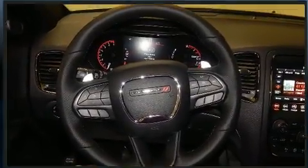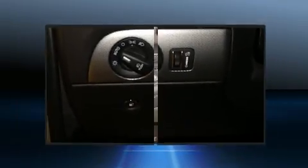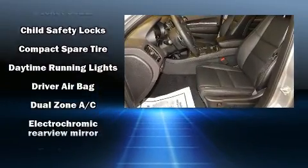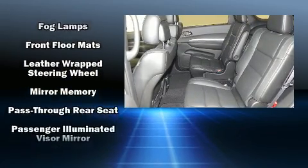Dodge infused the interior with top-shelf amenities such as a rear window wiper, adjustable headrests in all seating positions, an automatic dimming rearview mirror, a blind spot monitoring system, heated front and rear seats, remote keyless entry, and power seats.